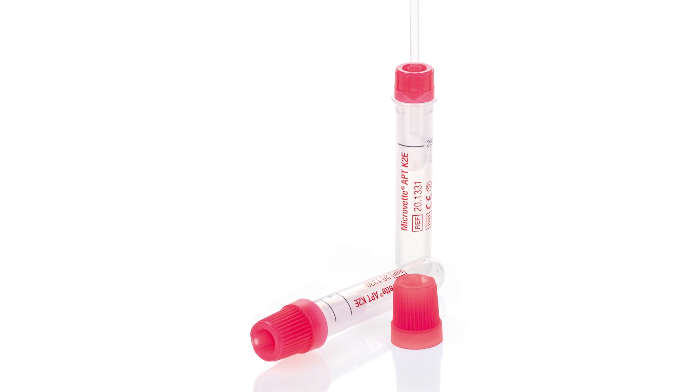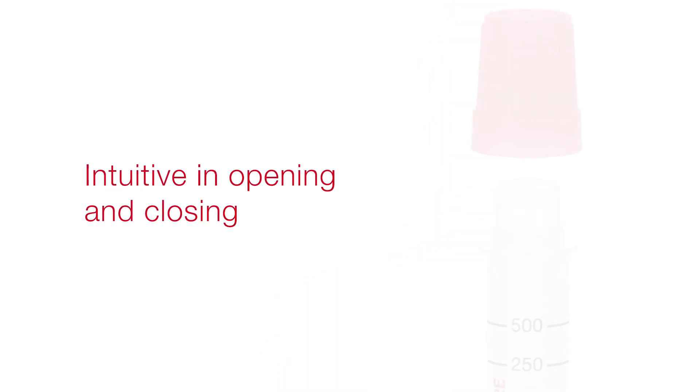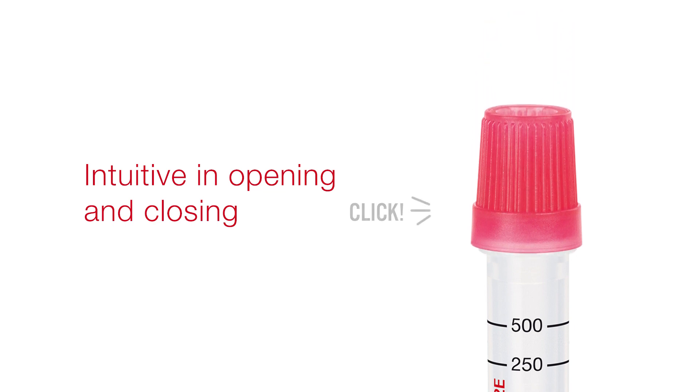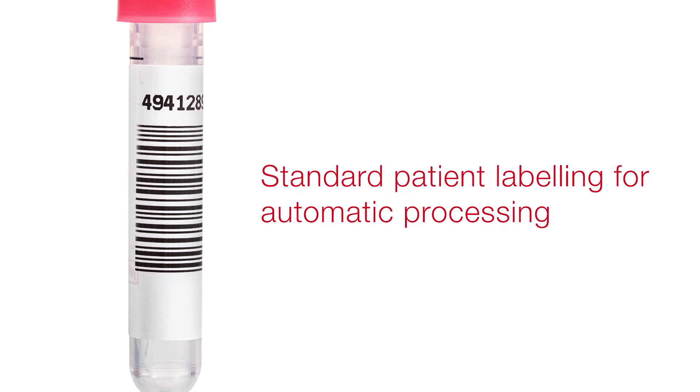The Microvet APT is intuitive in opening and closing. You can hear a click sound when closing. Standard patient labelling can be used for automatic processing.